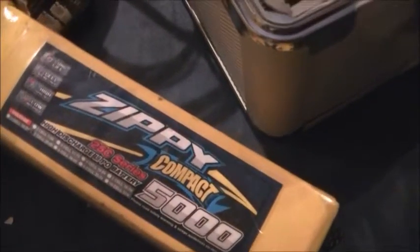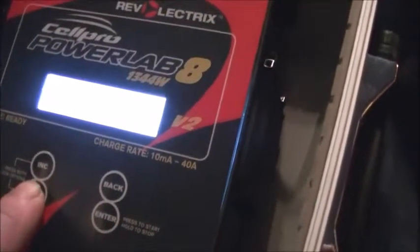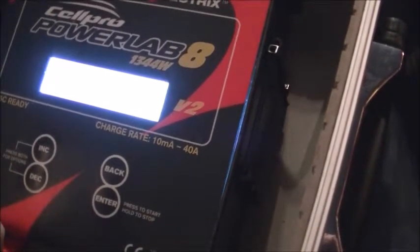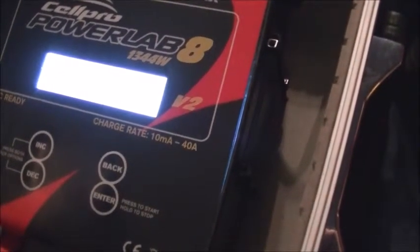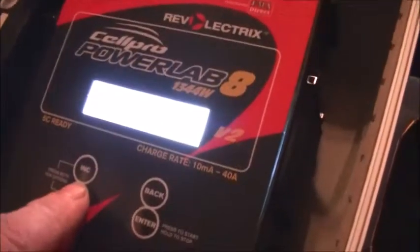The 5000s are now plugged in. 25c — I believe the 4000 is the 30c. Voltage is 3.8 per cell, absolutely spot on. Wait for the resistance to come through: 3.8, 3.8, 3.4, 3.4, 3.6, 3.6, 3.6, and then 8.4 — and dropping. Yeah, that one's in a slightly better condition.